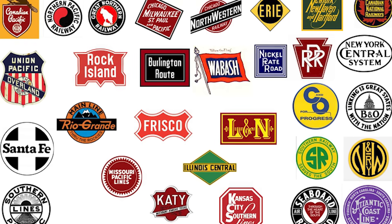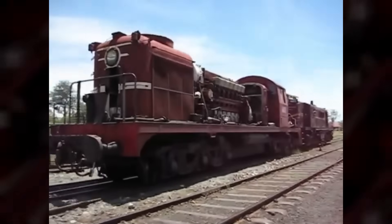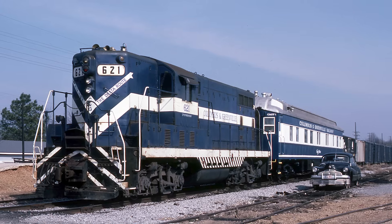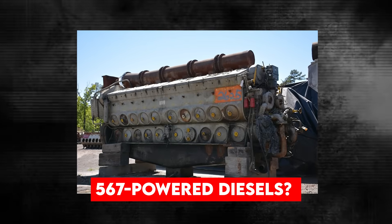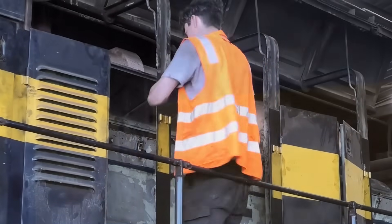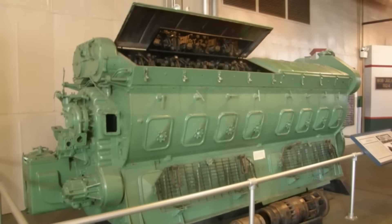Railroad companies were convinced. The reliability, fuel efficiency compared to steam, and dramatically reduced labor requirements made diesel locomotives an obvious choice. A steam locomotive required a fireman to shovel coal, an engineer to operate it, and often a conductor. Maintenance crews needed to clean fireboxes, replace boiler tubes, and perform daily inspections. With 567-powered diesels, one engineer could operate multiple units, maintenance could be scheduled rather than emergency-driven, and fuel efficiency was dramatically better. The EMD 567 didn't just participate in the dieselization of American railroads — it led the charge, single-handedly making steam locomotives obsolete almost overnight in railroad terms.